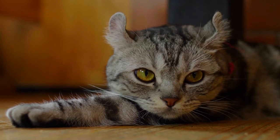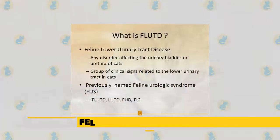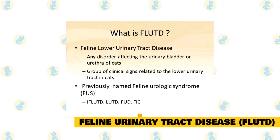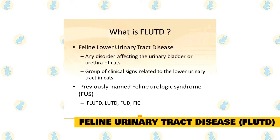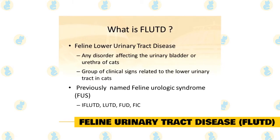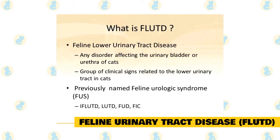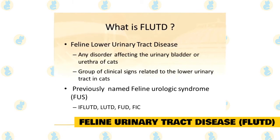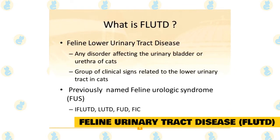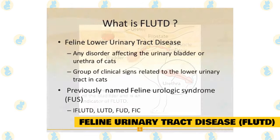Feline Lower Urinary Tract Disease (FLUTD) is a term that covers many clinical symptoms. FLUTD can lead to issues in your cat's bladder and urethra, often causing the urethra to become blocked or preventing your cat's bladder from properly emptying. Left untreated, these conditions can even become serious or life-threatening.